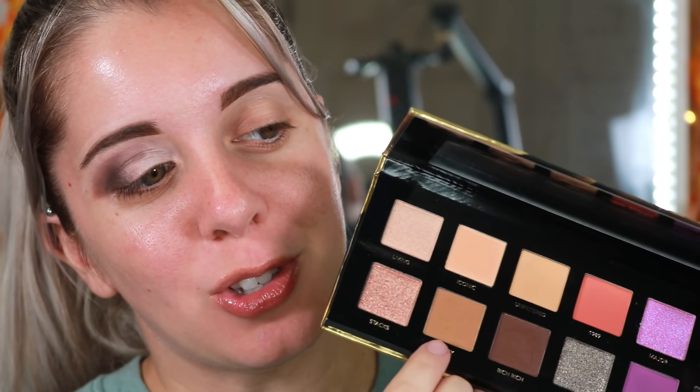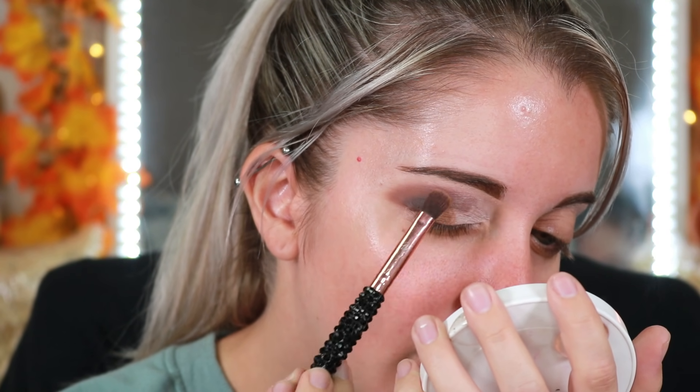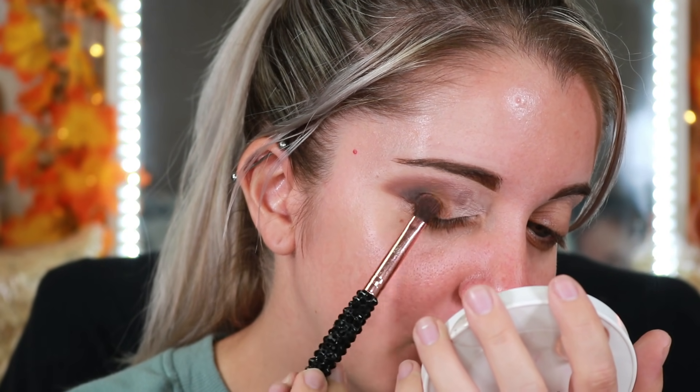The universe clearly knows I'm doing full face first impressions, so it's making me pretend I've never played with makeup. This look is going down — I was trying to go a certain direction and it just keeps going the wrong way. We're going to make it work. I'm going to go into the shade 'Teddy' and lay that down right next to it.